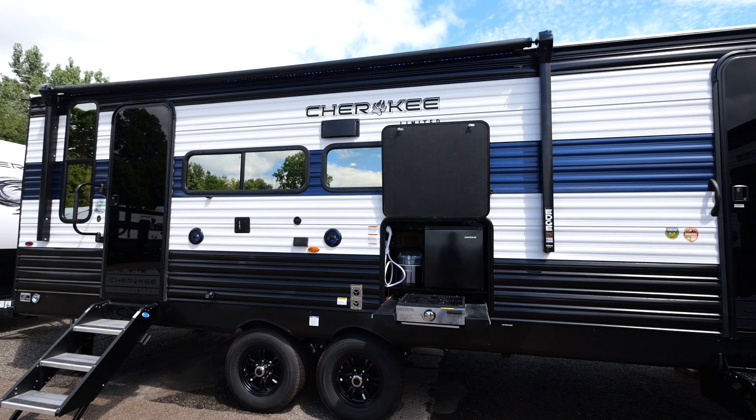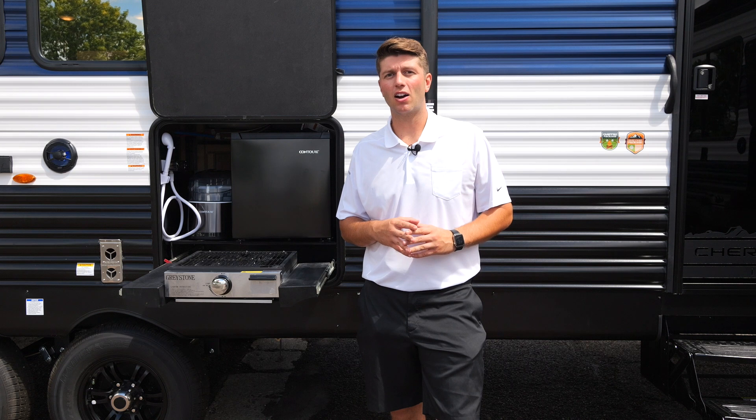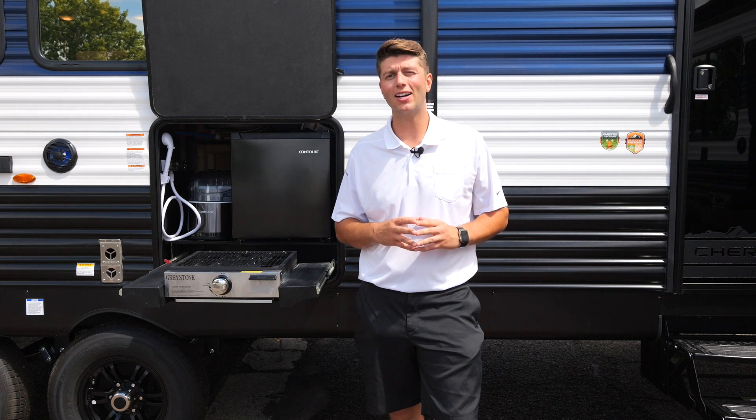Included on all of our units we have a power awning and blue LED light strip. Thank you for checking out the 243 TR. If you have any questions, please visit our website at ForestRiverInc.com.